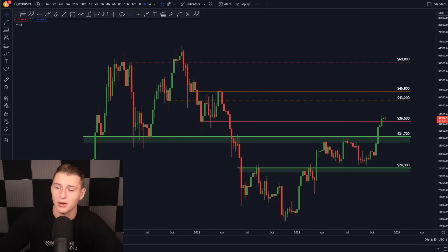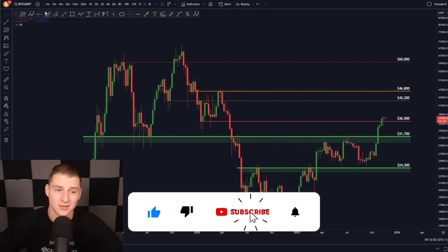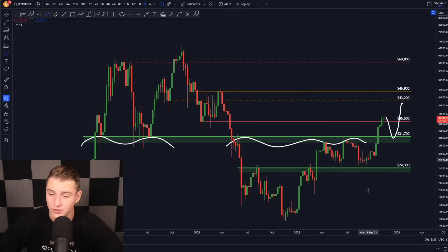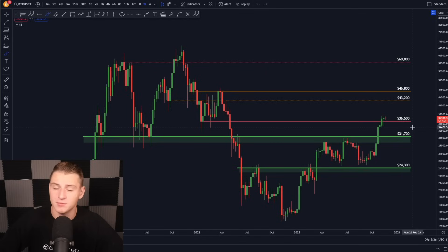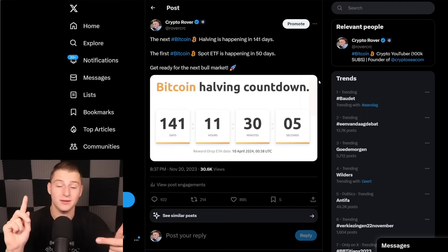We are still creating that inverse head and shoulders pattern, which is looking super bullish for Bitcoin. On the bigger perspective, on the weekly timeframe, the $36,000 level has flipped into support — this was previous massive support for Bitcoin that flipped into resistance, and once we broke above it, so far we've not retested it. If we were to retest this level, I'd be expecting it to flip into massive support again. The next Bitcoin halving is going to happen in approximately 140 days, and the first Bitcoin spot ETF is going to happen in the coming 50 days — this is really going to spark the next bull run, because literally supply is going to get cut in half and demand is going to be increasing exponentially.